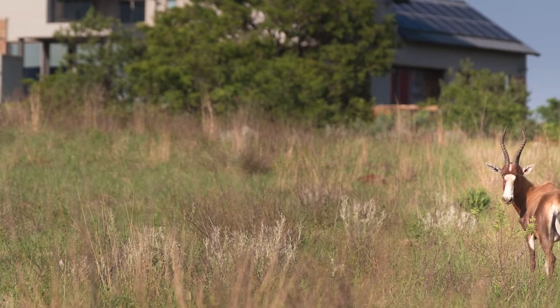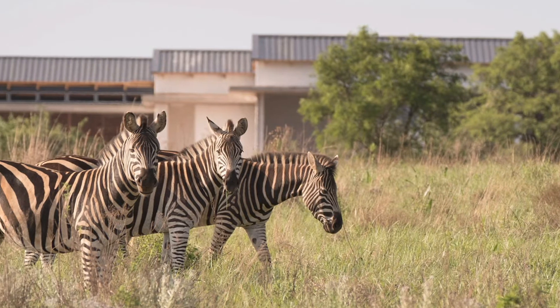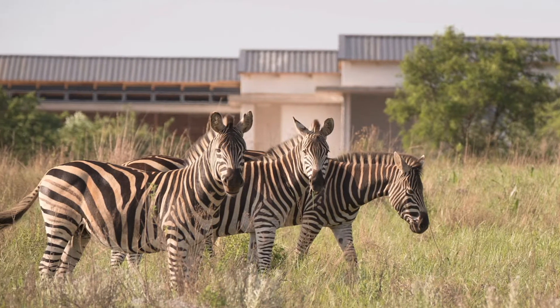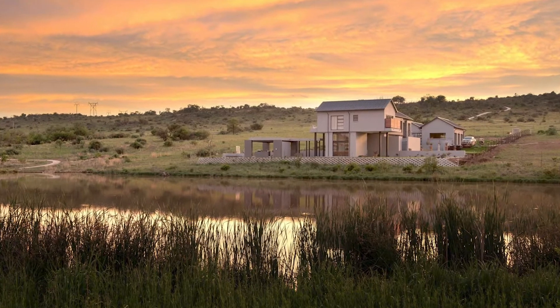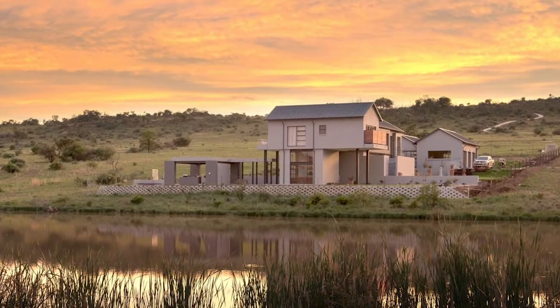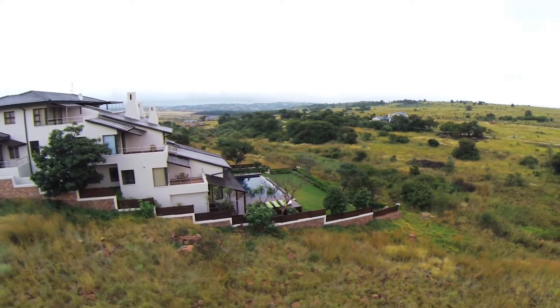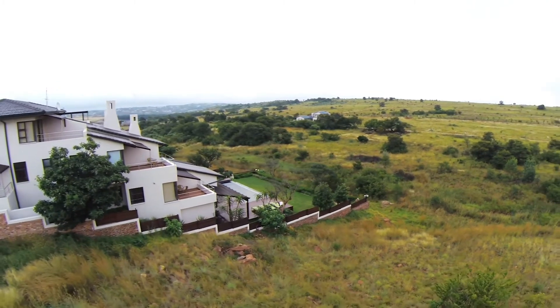Clients have an option of either buying a stand, a completed house, or a building package. We have guidelines in place that state the styles of houses we allow — modern design, contemporary, industrial design, and ultra modern.